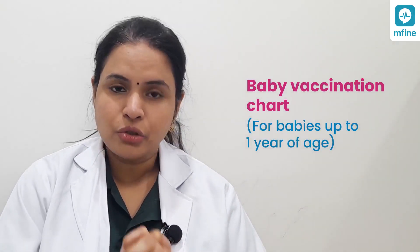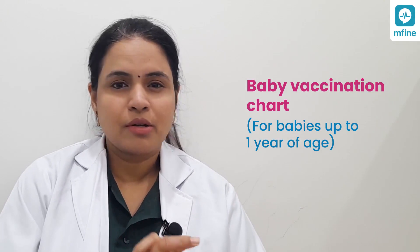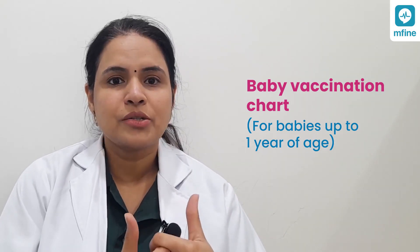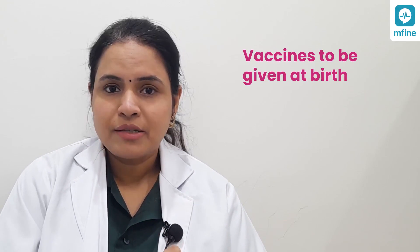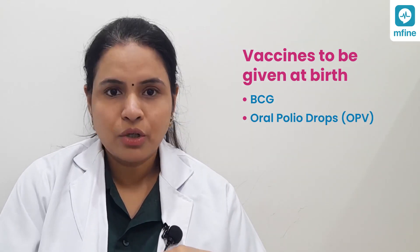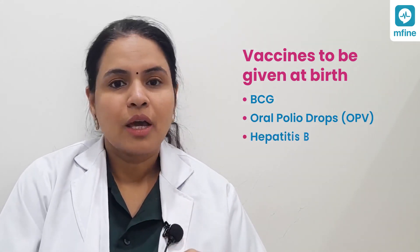Today we're going to discuss some of the important vaccines to administer to your child. Because there are many vaccinations available, we will restrict ourselves to vaccinations administered to children less than one year of age. Beginning with birth vaccinations: there are three important vaccines every newborn must get — BCG for tuberculosis, oral polio vaccine (OPV) drops, and the hepatitis B vaccination.